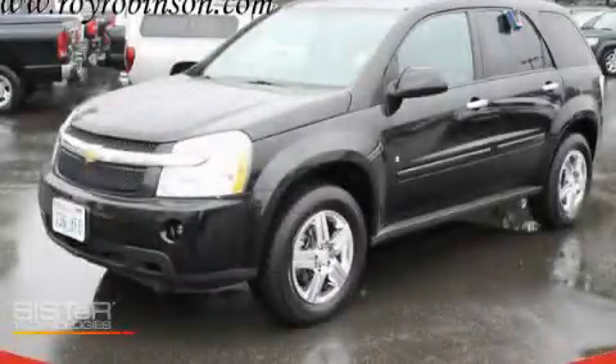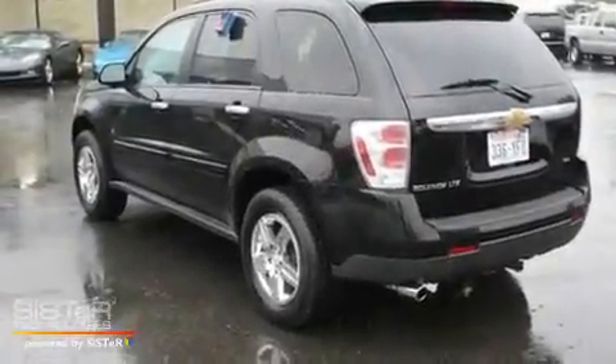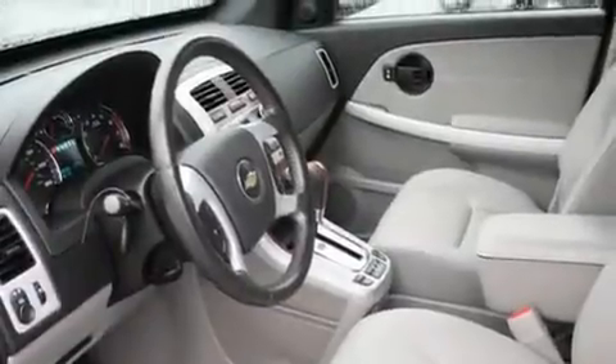This is a 2008 Chevrolet Equinox. Safety, space, and comfort. There's a 3.4-liter, 6-cylinder engine, an automatic transmission, and 4-wheel drive.